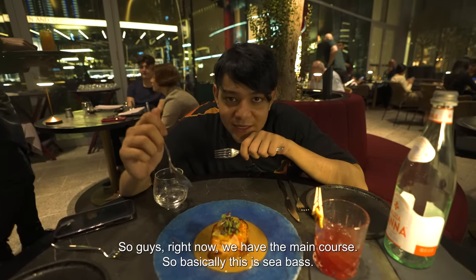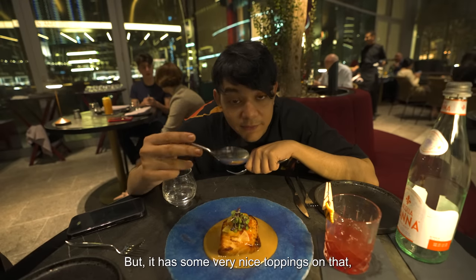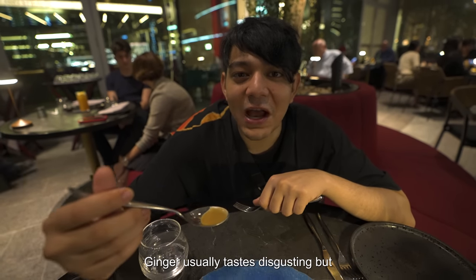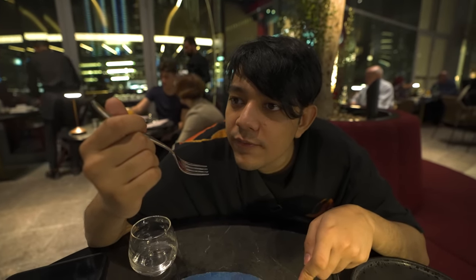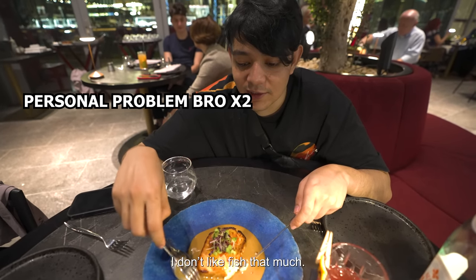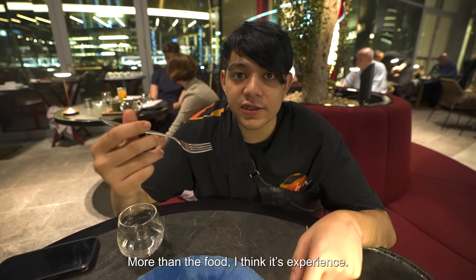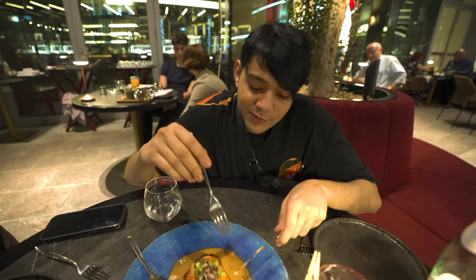Right now we have the main course — baked sea bass with a ginger sauce and some very nice toppings. Ginger usually tastes disgusting, but how does it taste good? This is baked sea bass — it tastes like chicken, which is a really good thing because I don't like fish. We have to try it with the sauce. More than the food, I think it's an experience, because you have different types of sauces you wouldn't imagine being turned into a sauce.